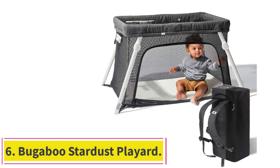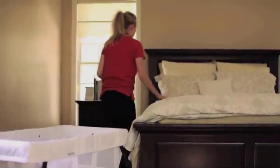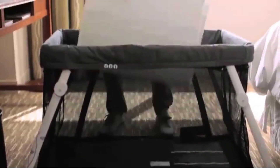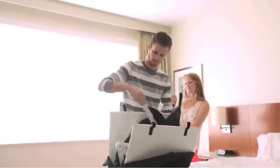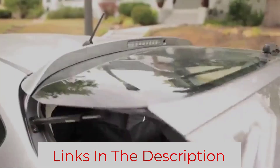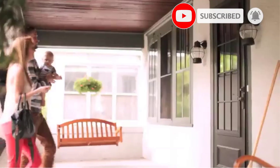At number 6: the Bugaboo Stardust Playard. Bugaboo's latest innovation blends modern aesthetics with functional features, providing a comfortable place for sleep and play. It's one of the lighter options and is easy to assemble. It also comes with a zip-in bassinet, so you can easily lift your newborn in and out without having to bend over — ideal for nursing in the middle of the night. There are two different height options appropriate for both newborns and toddlers, and it has a comfortable padded mattress that folds up with the crib when you're ready to hit the road. Dimensions: 25x38.8x33.5 inches; packed: 25.6x5.5x33.5 inches; weight: 17.2 pounds.